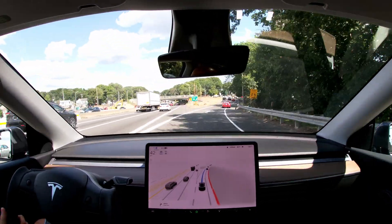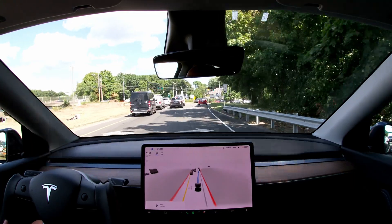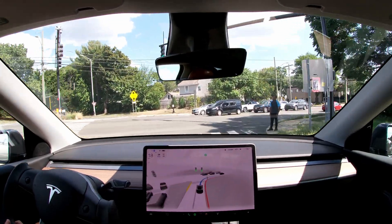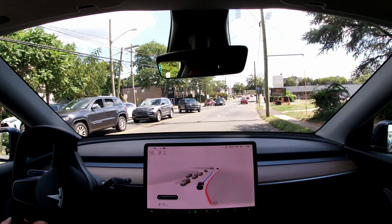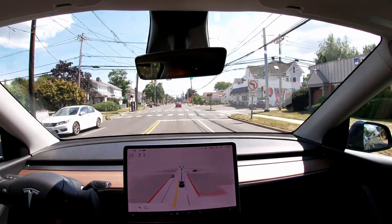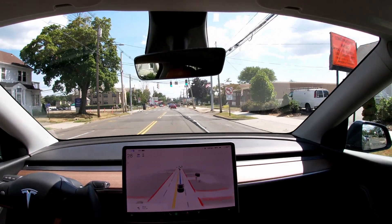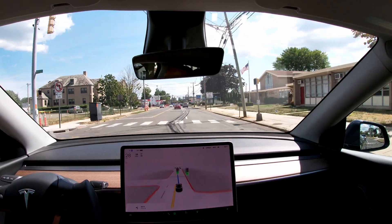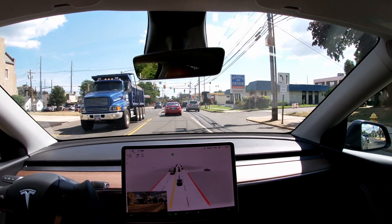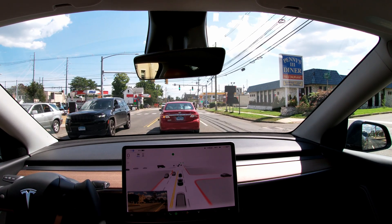We're back on the beta version again. Nice right turn - didn't seem too bothered. Then immediately a left turn, and it wasn't bothered by the pedestrian, which is good. So far so good with the lane selection. This is now really a left turn only lane, which is correct.